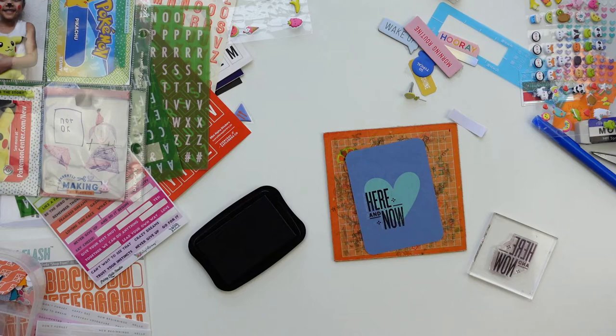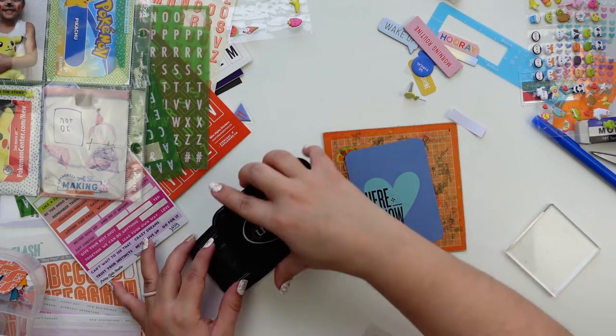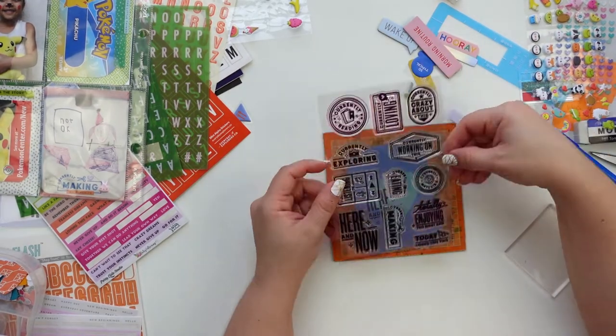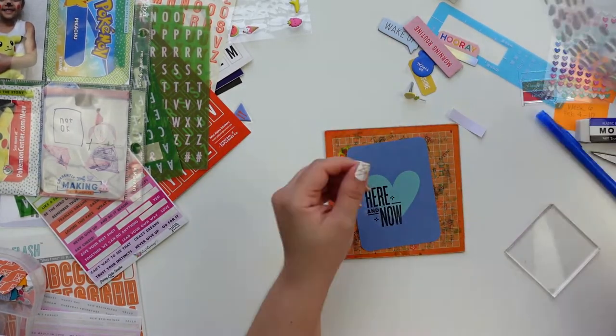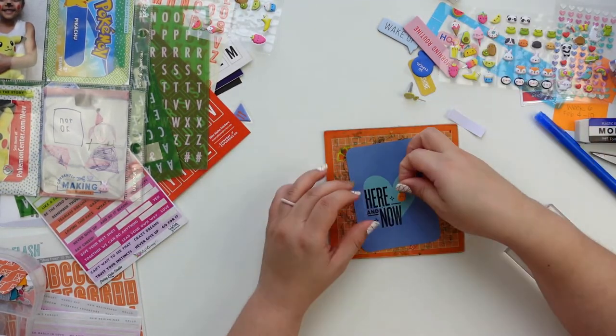I kept this card because I was thinking I'd either use it for journaling or turn it into a filler card, and I decided to go with the filler card.